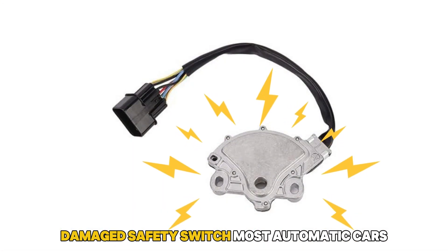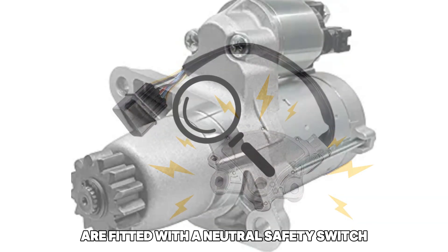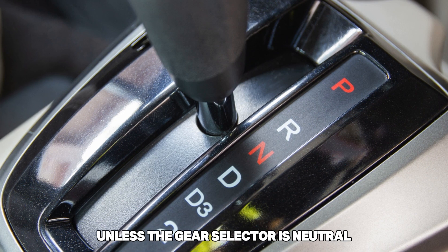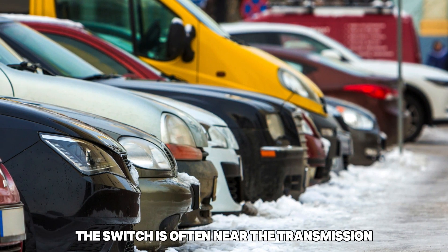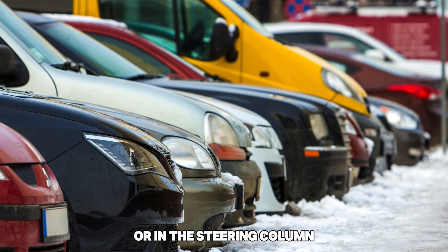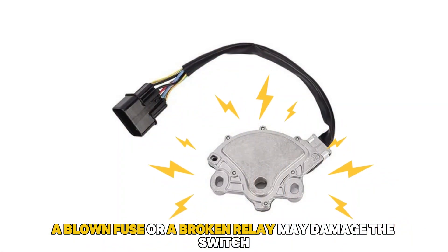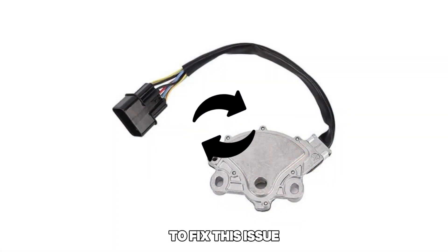Damaged Safety Switch: Most automatic cars are fitted with a neutral safety switch. The switch controls the starter motor, which cannot operate unless the gear selector is in neutral. Depending on the car model, the switch is often near the transmission or in the steering column. A blown fuse or a broken relay may damage the switch, causing the car's gear to stick in neutral.